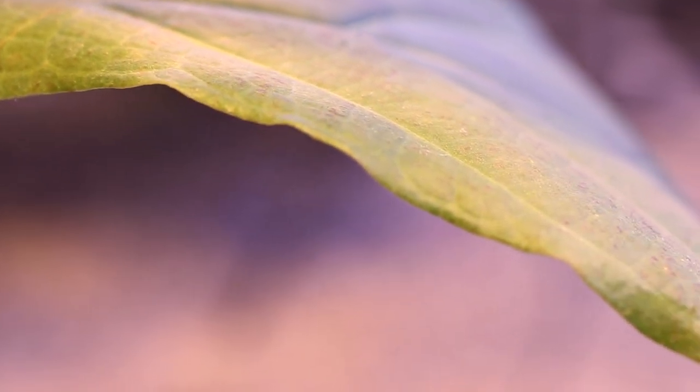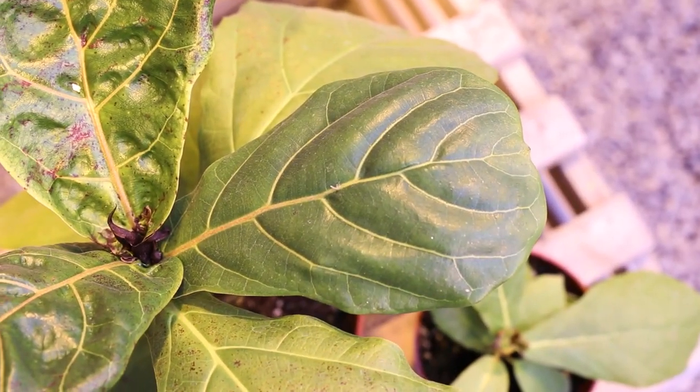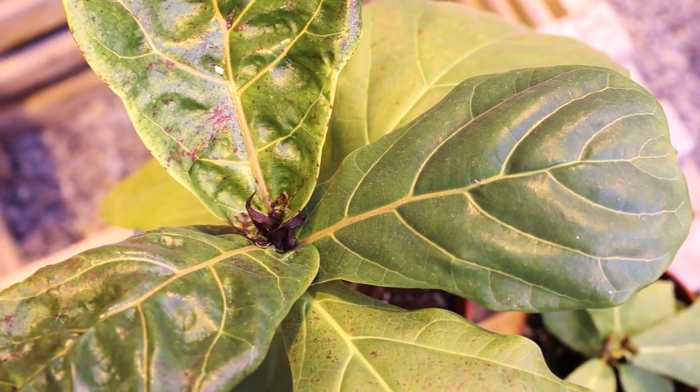When moving the fig plant, take caution as it is delicate. To maintain, leave it in bright indirect light and water when the soil is dry.